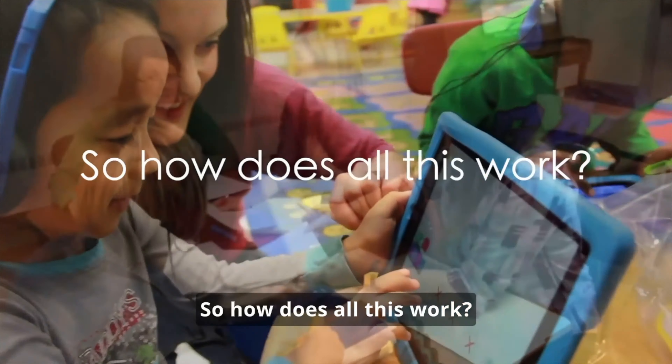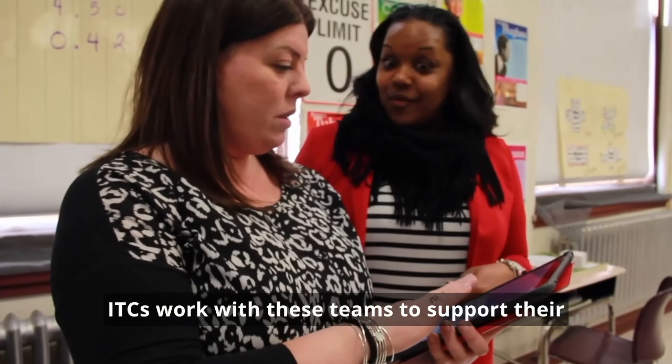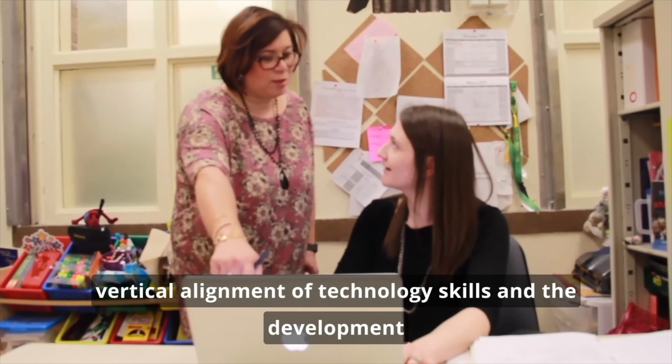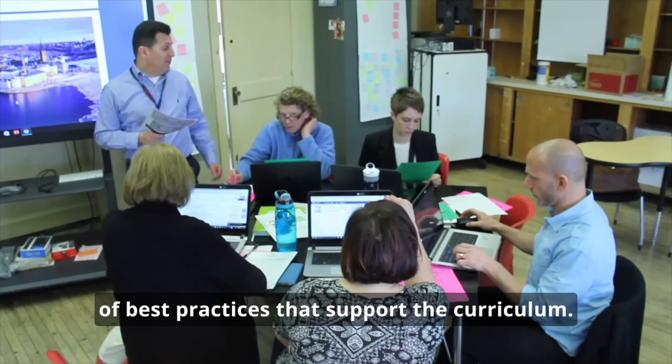So how does all this work? We begin with school leadership teams. ITCs work with these teams to support their building initiatives and goals, with the focus on vertical alignment of technology skills and the development of best practices that support the curriculum.